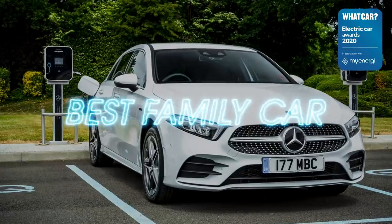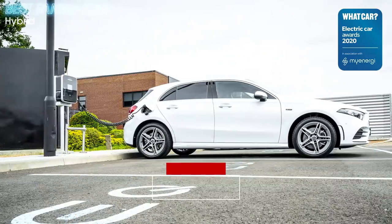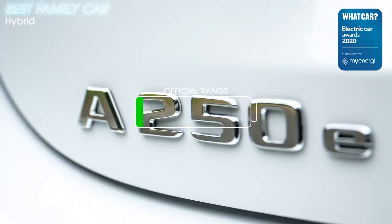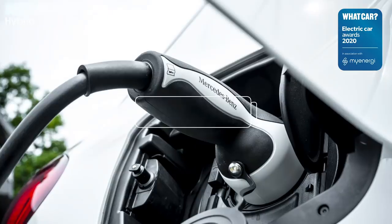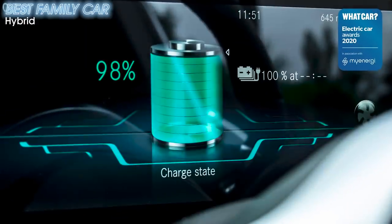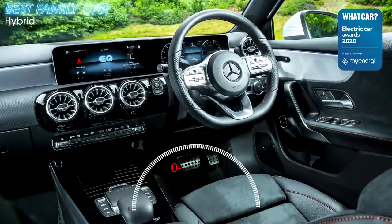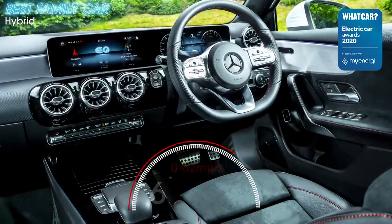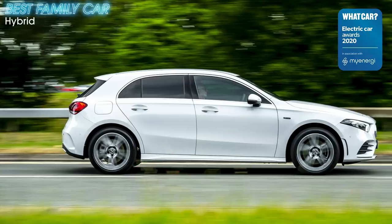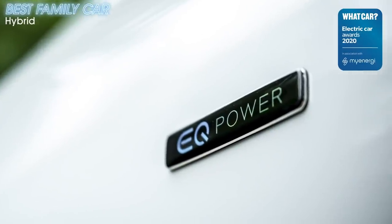The Mercedes A250e is something of a game changer among plug-in hybrids. It's the first relatively affordable one to offer an electric-only range of more than 40 miles. And as with all these plug-in hybrids, the more time you spend running on battery power, the less petrol you'll burn and the more money you'll save. 215 brake horsepower combined from its 1.3-litre petrol engine and electric motor make it far swifter than its main rival in the class, the Kia XCeed PHEV. The switch from petrol to electric in the Mercedes isn't particularly smooth, but its interior is top notch.